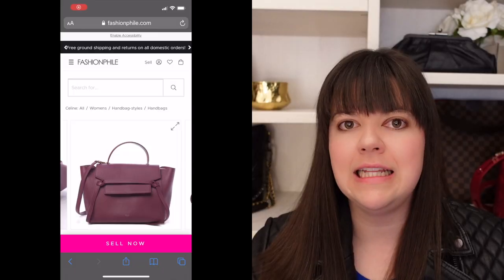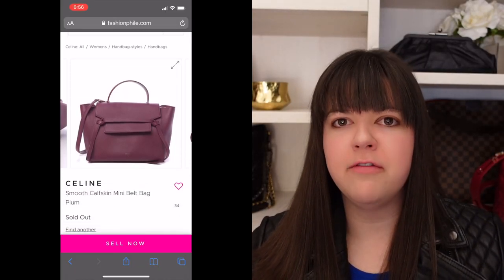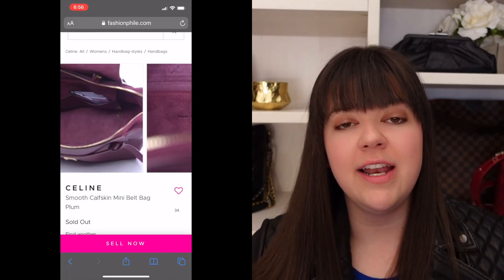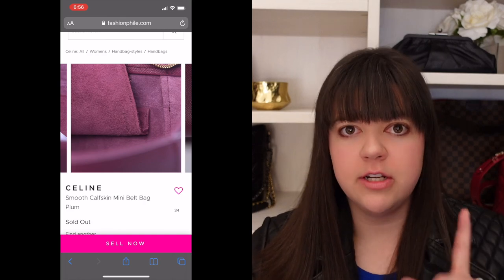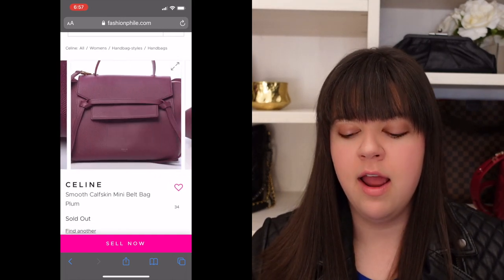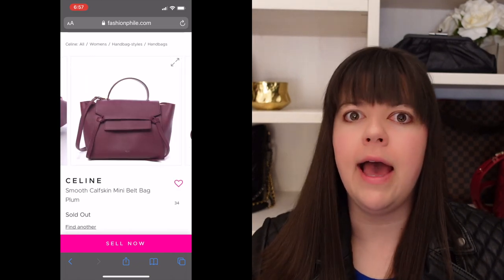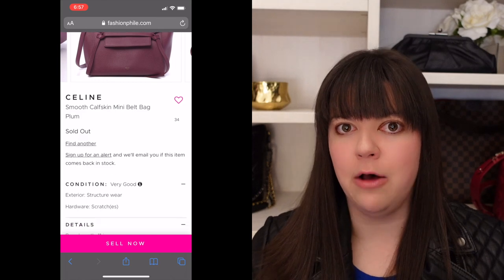The second watchout when it comes to Fashionphile is anything less than excellent condition. I personally do not look at anything rated below excellent. The reason is I actually purchased a Celine belt bag a few months ago. It was deemed 'very good' and seemed like an excellent deal. It did mention structure wear, and in retrospect looking at the pictures I can see there is a lot of it — but at the time, they disclosed scratches on the hardware, which I could live with. The bag was at least from the Phoebe Philo era, so at least five years old if not older.